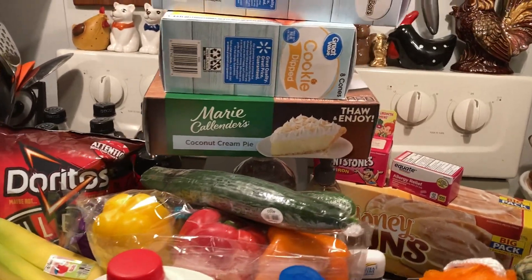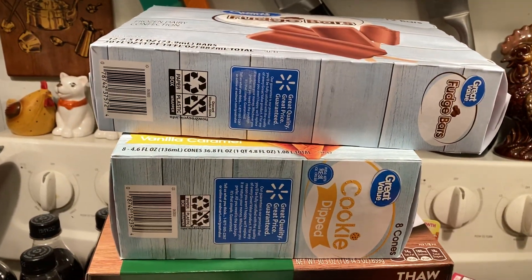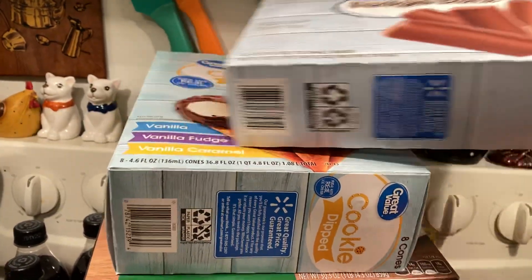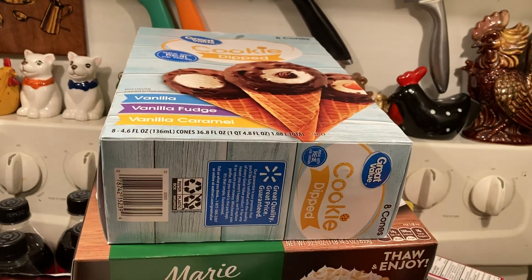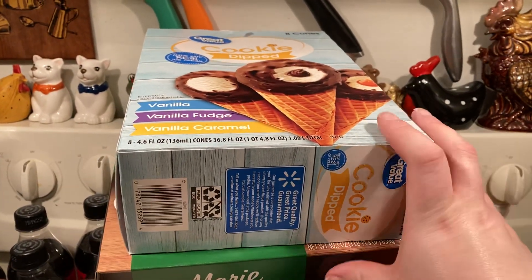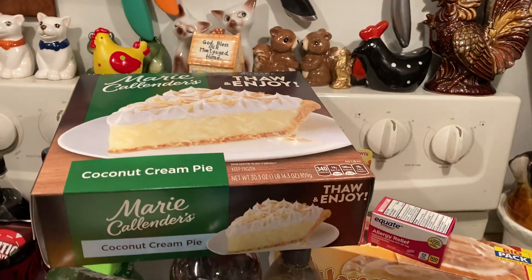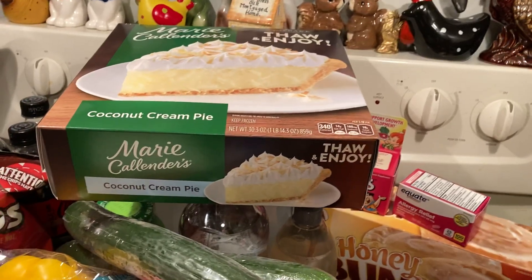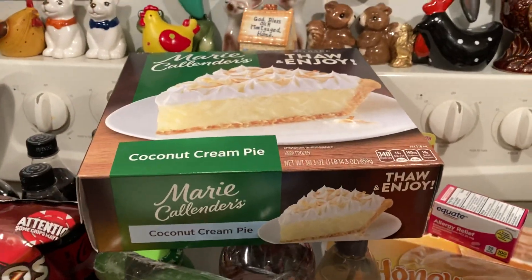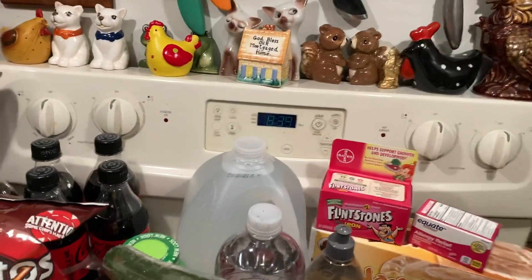Hey guys, I've got a Walmart haul and it starts way up here with fudge bars. We got some fudge bars, then we got some of the cookie diet ice cream cones. Set those over to the side — we've got a Marie Callender coconut cream pot pie, love these, that was $6.98.